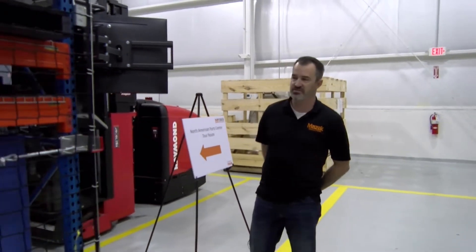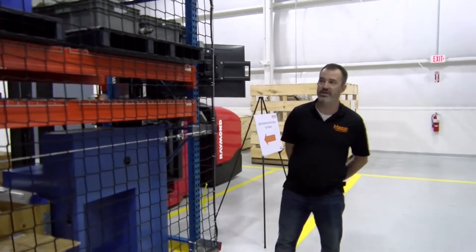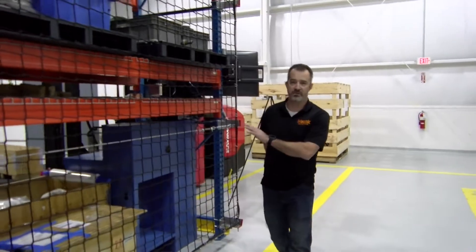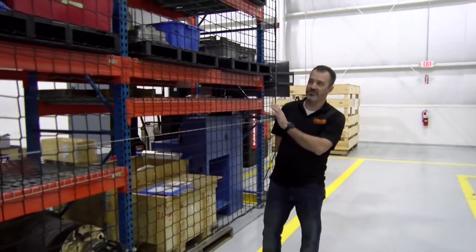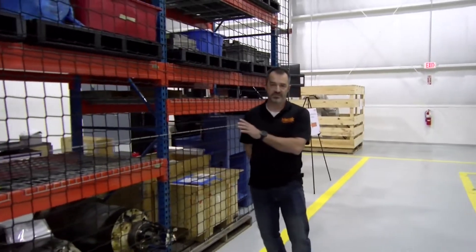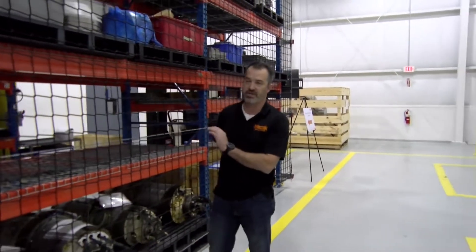Behind me is where everything starts. We receive all the goods in and go through them depending on what we need. Behind you is our core rack — we roughly have 900 spindles back there. From the rack we have 300 jobs in process, and those jobs are clean, ready to go, with parts ordered at any given time.